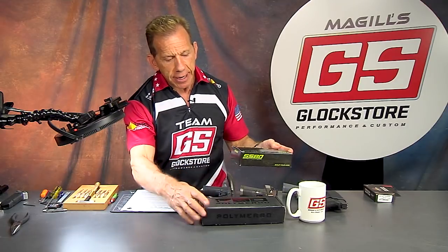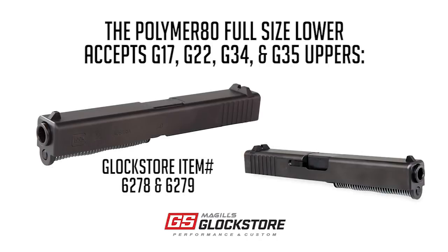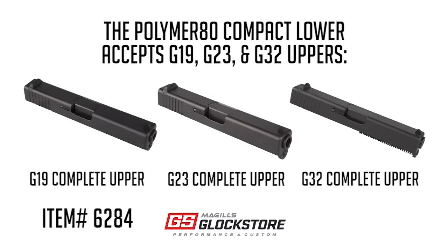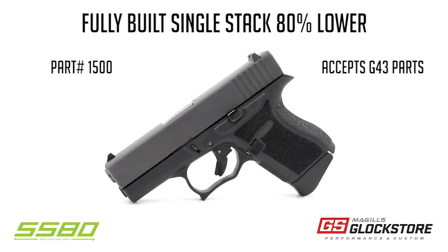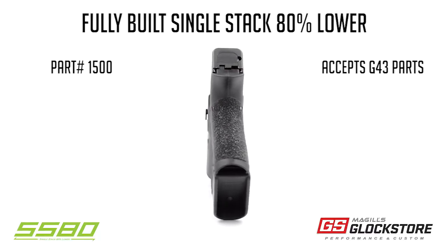As you know, the 80% lower concept over the last year and a half or so, two years has really taken hold and been very popular. We sell the Polymer 80 80% lower in full size as well as a compact size that will accept parts for a Glock 22, Glock 17, Glock 34, Glock 35, or for the compact, Glock 19, Glock 23, Glock 32. We also sell the SS80 80% lower, which works for the Glock 43 parts — accepts Glock 43 parts and you can build those up.